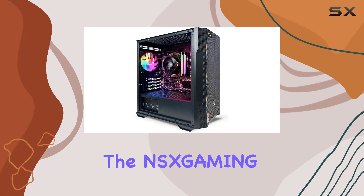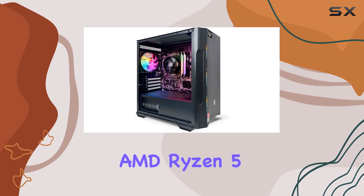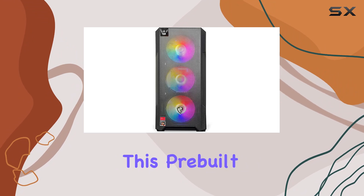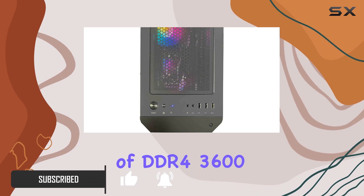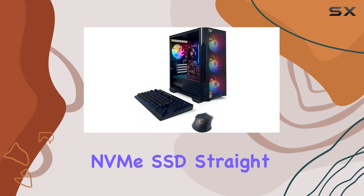Today, we're diving into the NSX Gaming Nova desktop gaming computer, powered by an AMD Ryzen 5 5600G processor with Radeon Vega graphics. This pre-built gaming PC boasts impressive specs, featuring 16GB of DDR4-3600 RAM and a speedy 512GB M.2 NVMe SSD.